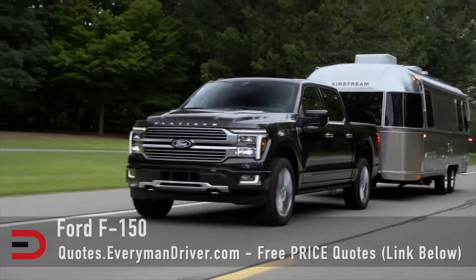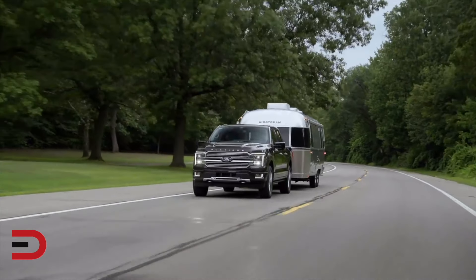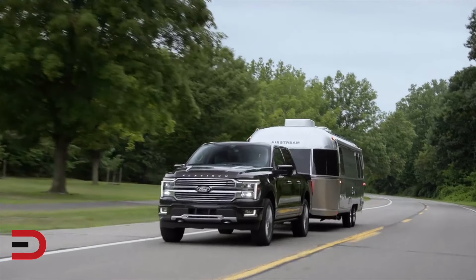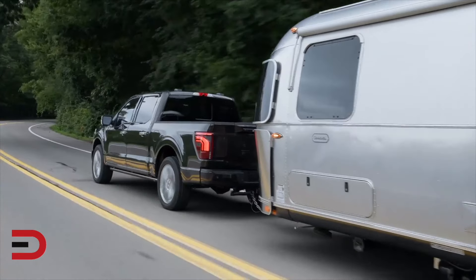Topping my list is the Ford F-150 — more like a broken record, right? Known for its versatility, the F-150 offers a range of powerful engines, including a hybrid option and a high output Raptor variant. Its towing and payload capacities are among the best in the class.